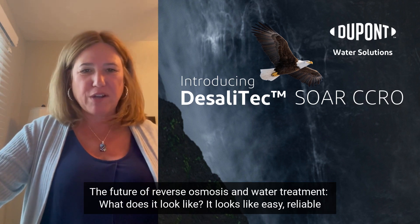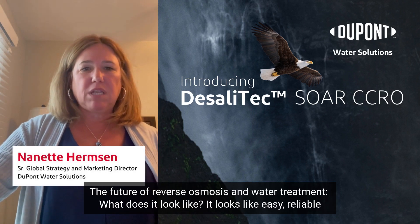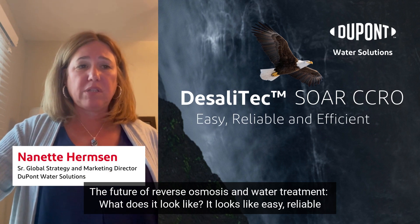The future of reverse osmosis and water treatment. What does it look like? It looks like easy, reliable, and efficient systems.